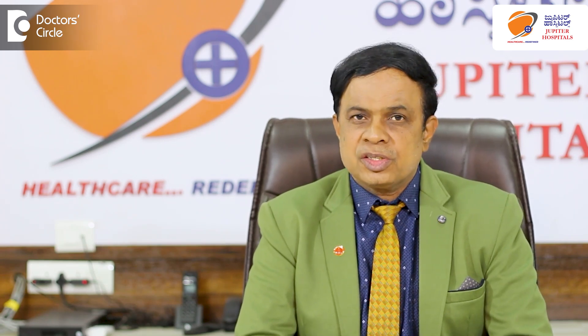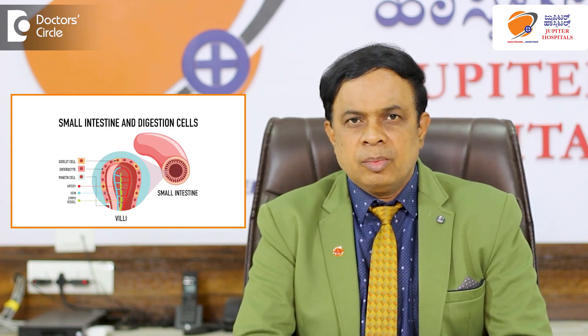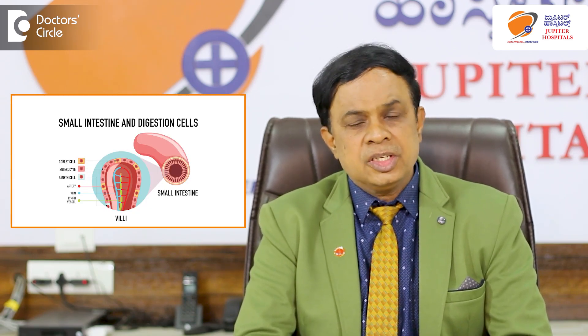This can happen even to the intestines, which is very important, because a lot of doctors including surgeons sometimes find it difficult to diagnose in a patient who has a blood vessel problem to the intestines. It can happen and it is quite dangerous too, because it can sometimes cause death.